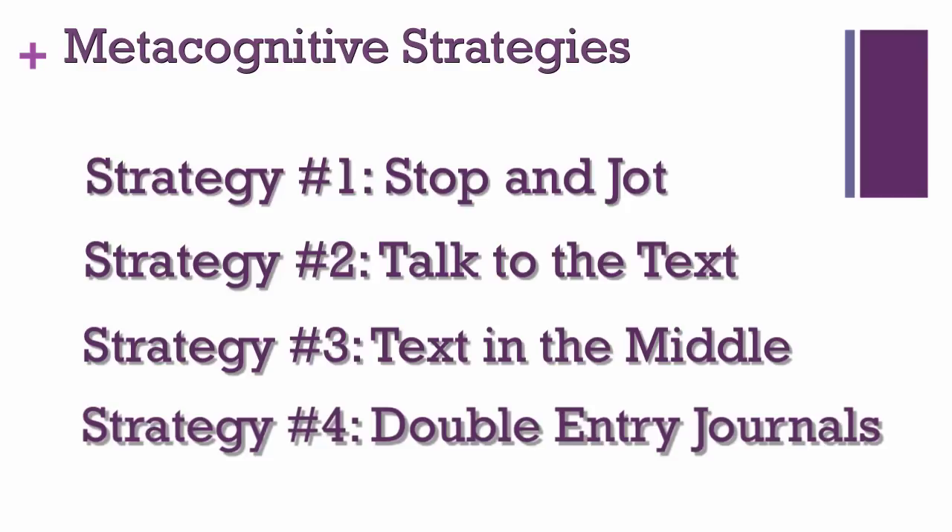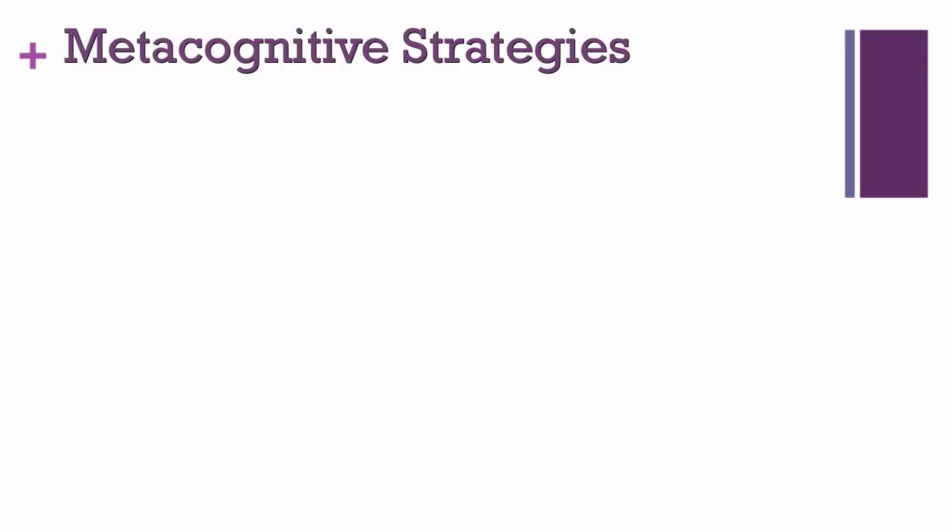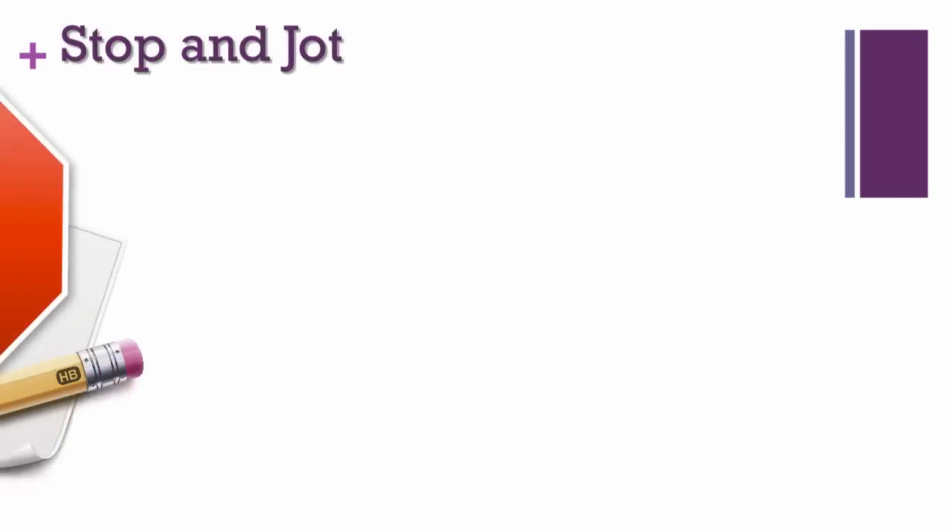Let's try these strategies with a few different texts. Every strategy is applicable to your subject area, so be thinking of how a text from your course could replace the sample we use here. Let's begin with Stop and Jot.